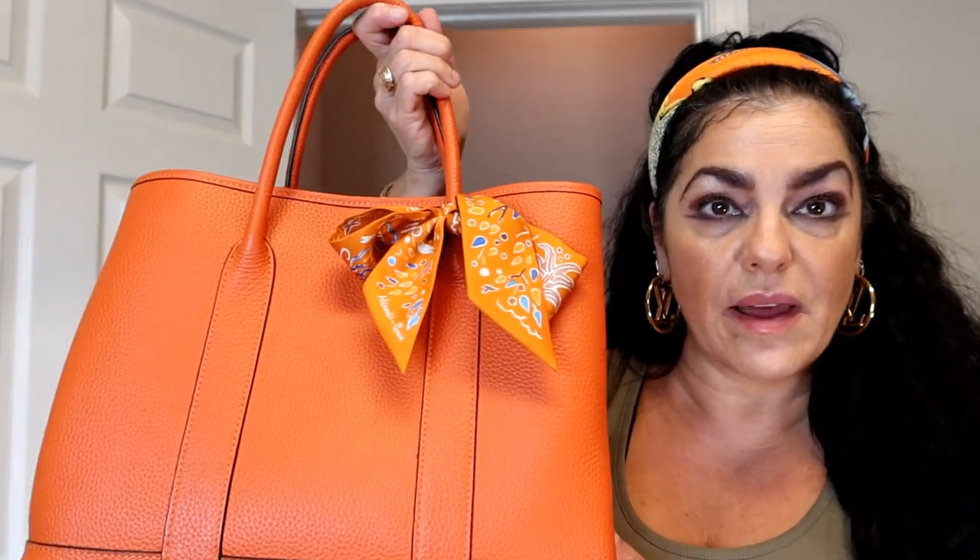This Amazon bag I got about three years ago and I tried to find more in different colors but I can't find them anymore. Amazon will sometimes have things that look like designer items and then take the page down. I paid about $100 for this bag, but once they became such big sellers they were charging $300. It's been three years so I don't think I'll find one like it, but it's a great bag.